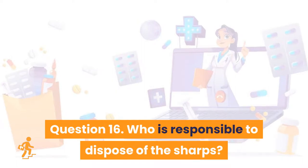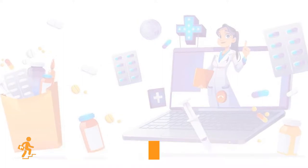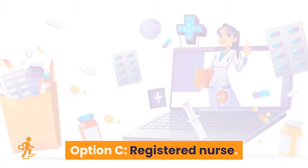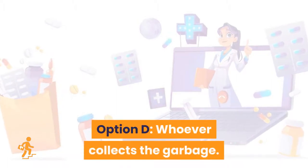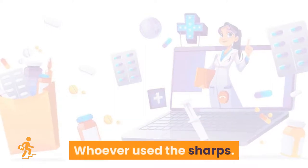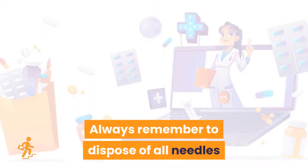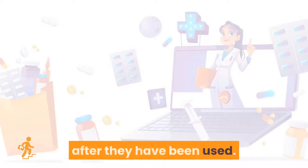Question 16: Who is responsible for disposing of the sharps? Option A: whoever used the sharps. Option B: nurse assistant. Option C: registered nurse. Option D: whoever collects the garbage. Option A is the right answer: whoever used the sharps. Always remember to dispose of all needles and other sharps in the sharp disposal container immediately after they have been used.